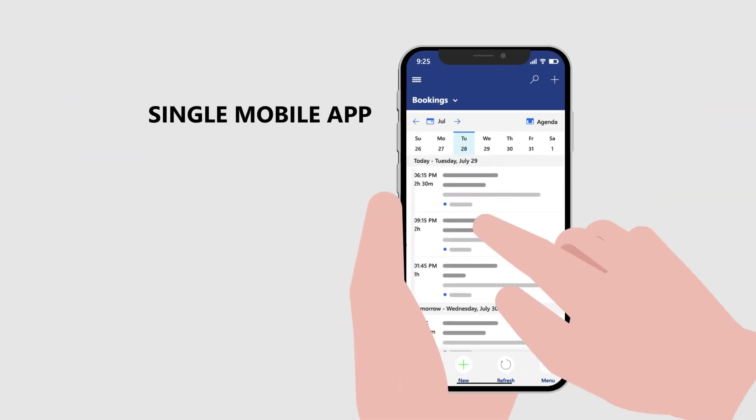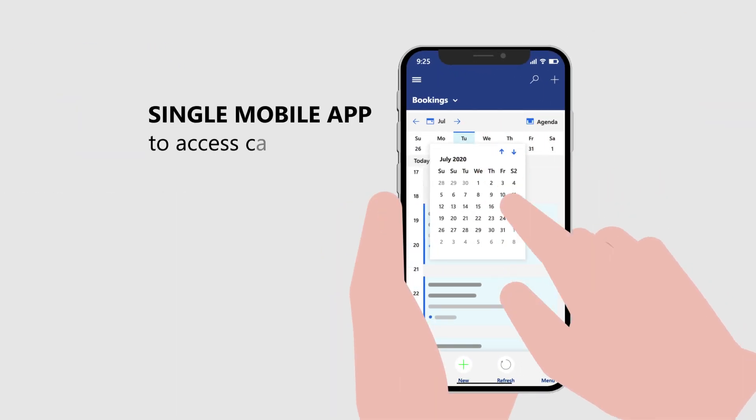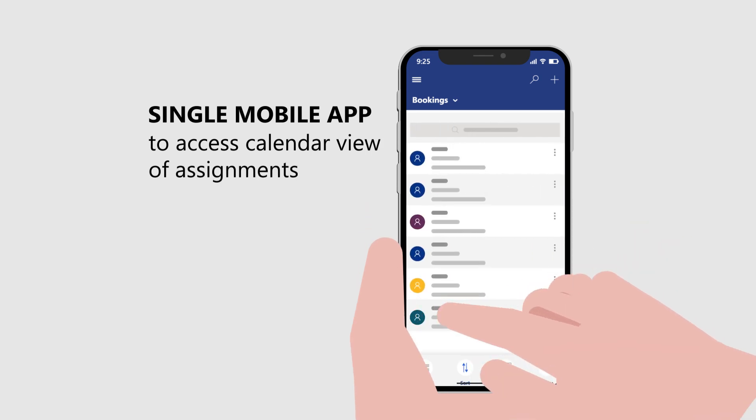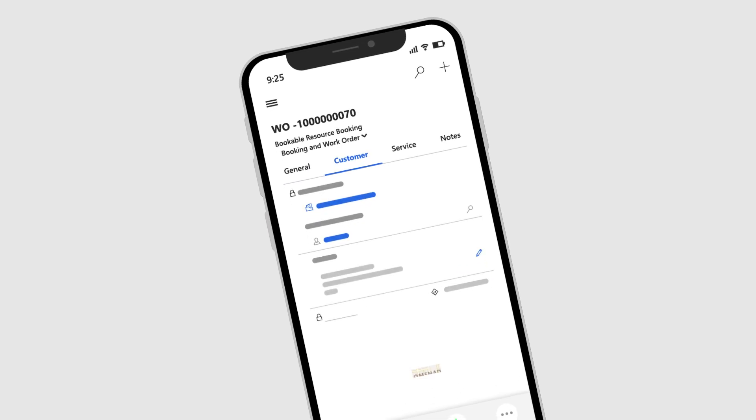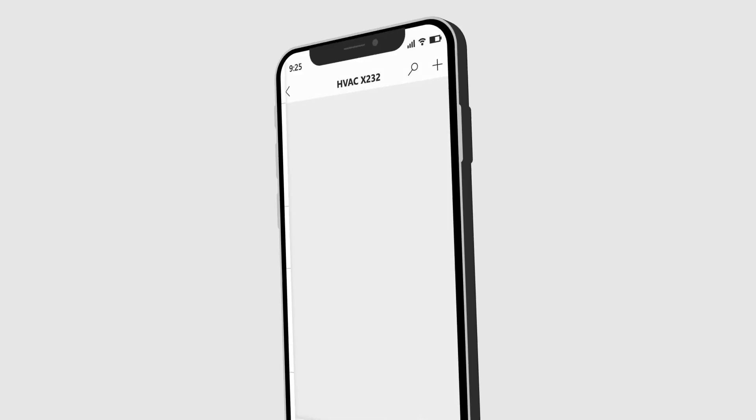With a single mobile app, frontline workers can readily access a calendar view of assignments. They also have a wealth of data, allowing them to find where their next work order is on the spot and check past services.